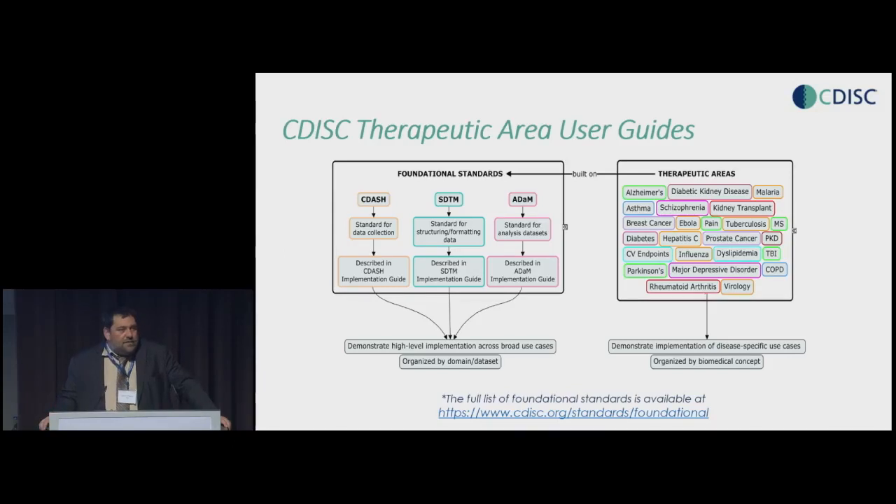These foundational standards are normative standards — they tell you exactly how to store information: in which tables, in which domains, in which variables, and which controlled terminology to use. But that doesn't fully standardize the information just yet. So what we started doing since 2008 — and it was really FDA that started asking the first questions — we began creating what we call therapeutic area user guides. There is already a massive amount available, and this effort is continuing. A therapeutic area user guide tells us exactly, in a specific disease area, how to collect, aggregate, and analyze data in a standardized way.